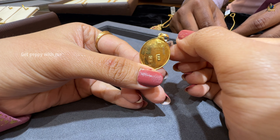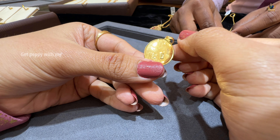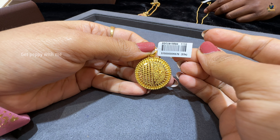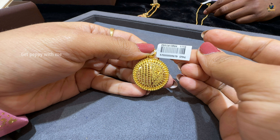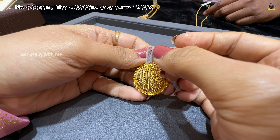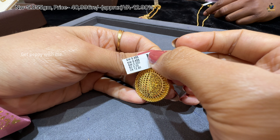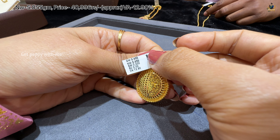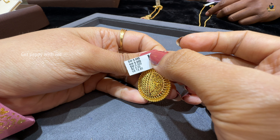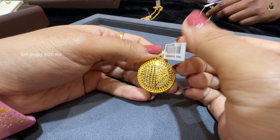You will get to see the code on the back with the hallmarking. In the pendants you can see 916 written on the back and also the HUID number. Next is the circular pattern — net weight is 5.855 grams, price is 40,996 rupees, and wastage is close to 12.90%. This center pendant in a circular pattern with glossy gold has amazing embroidered work, and look at the side detailing — it is a very amazing piece.